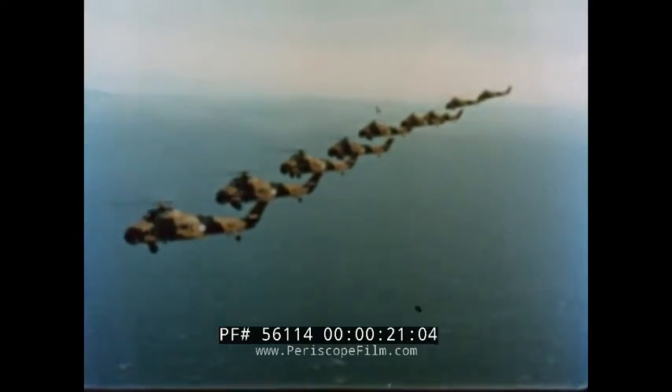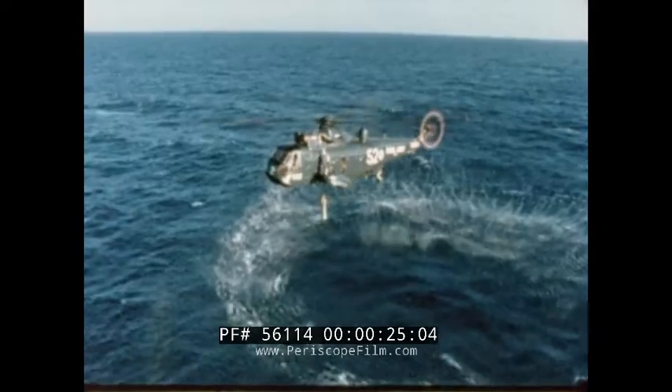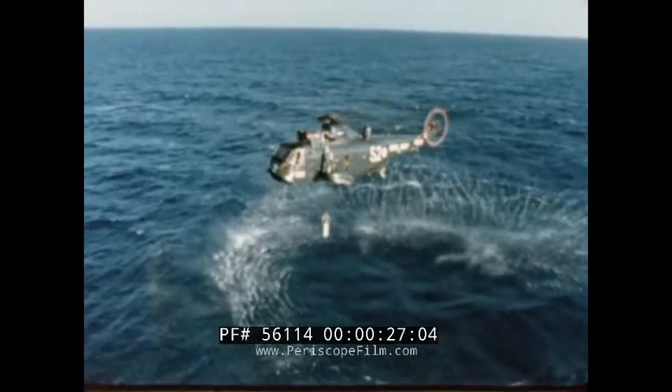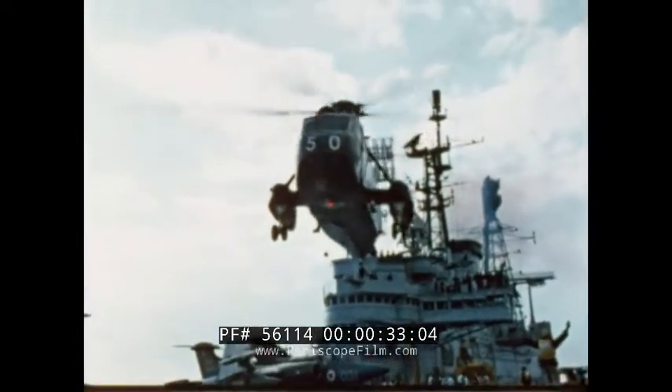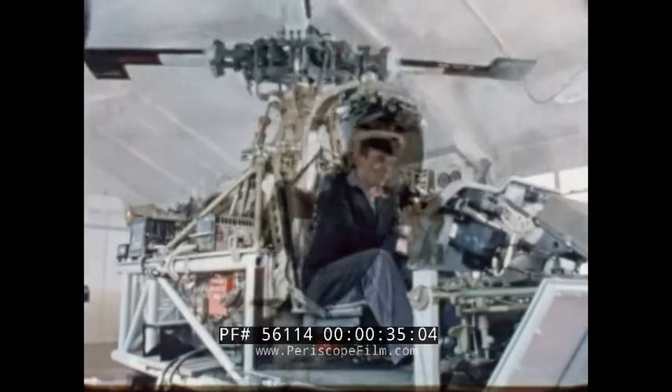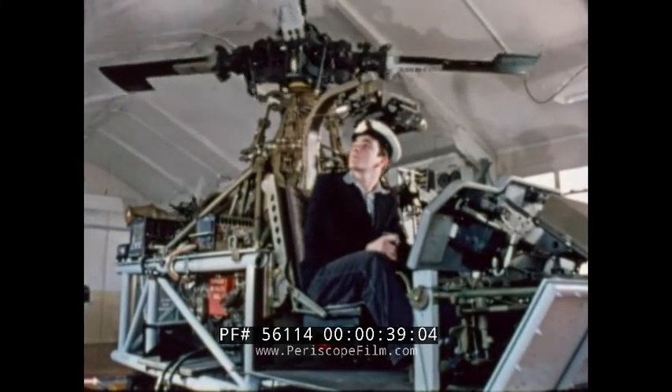With helicopters, it depends on the officers and ratings who maintain these versatile flying machines. HMS Daedalus is a school, and this is where young naval trainees get to know the ins and outs of a helicopter.